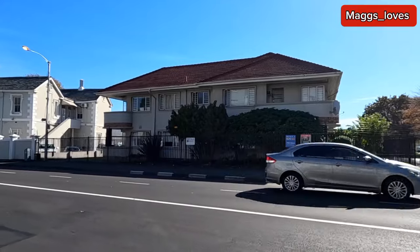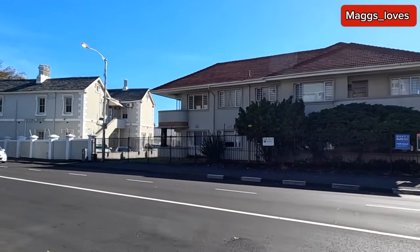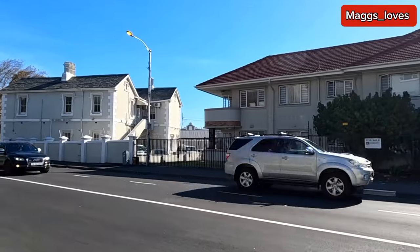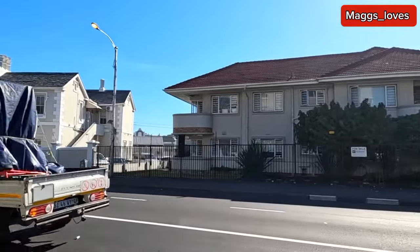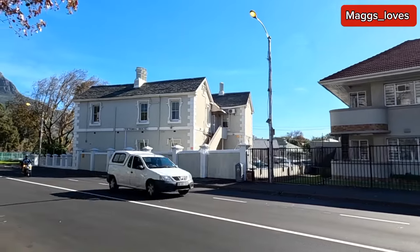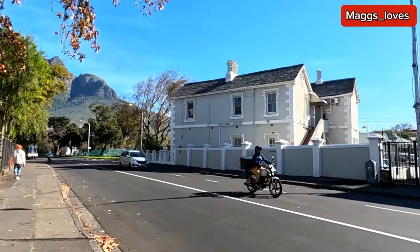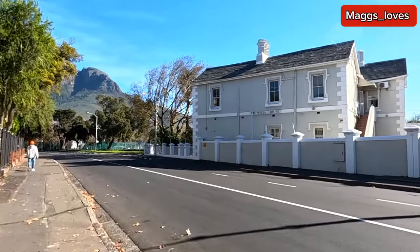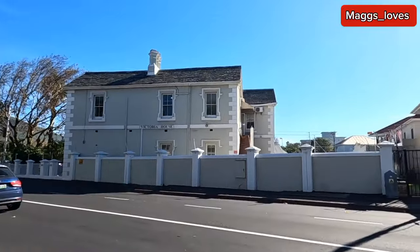These are not just standalone houses — it's a complex. Victoria House.